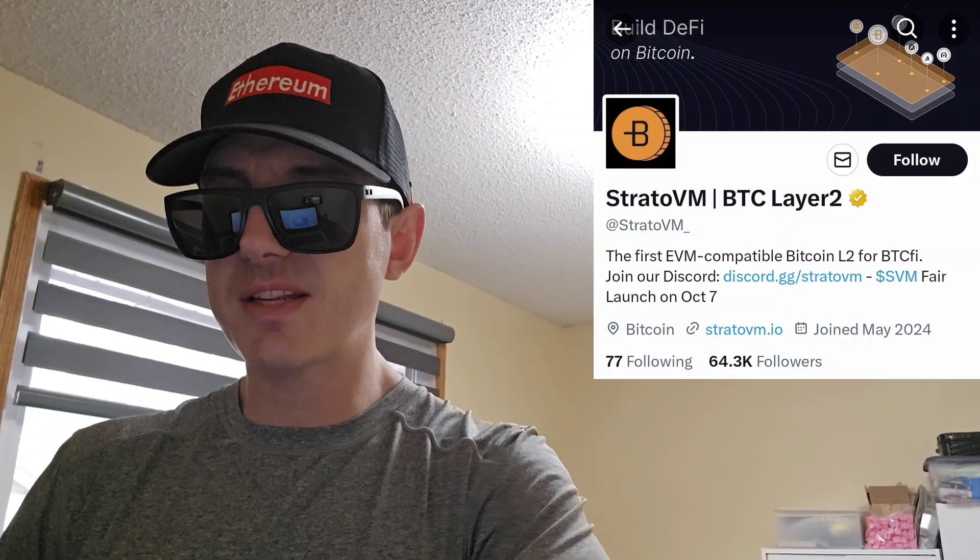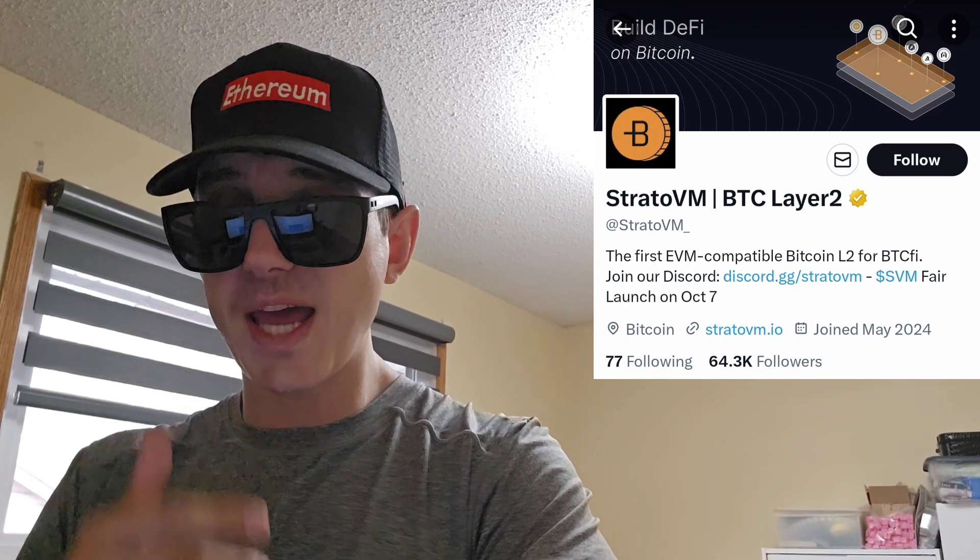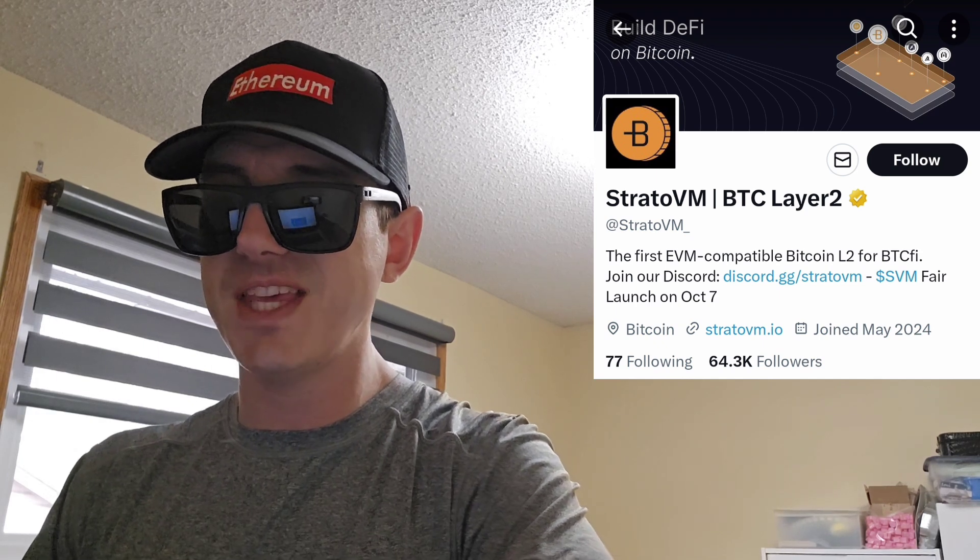Sup everybody, Logan here, Stock Investor aka Crypto Investor, back with another video. Today we're going over the StratoVM token — ticker symbol is SVM.